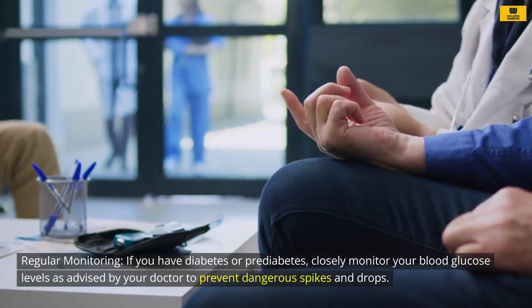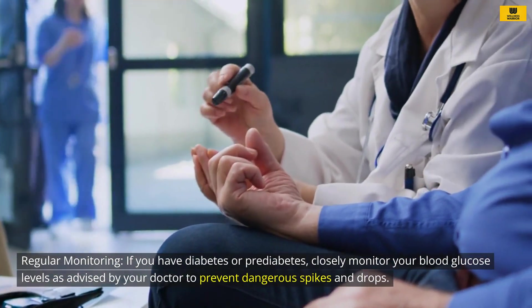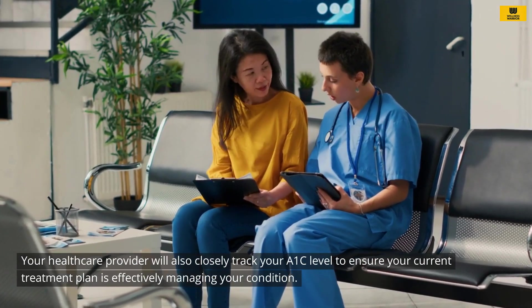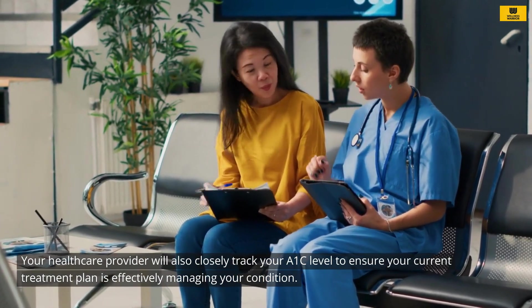Regular monitoring: If you have diabetes or pre-diabetes, closely monitor your blood glucose levels as advised by your doctor to prevent dangerous spikes and drops. Your healthcare provider will also closely track your A1C level to ensure your current treatment plan is effectively managing your condition.